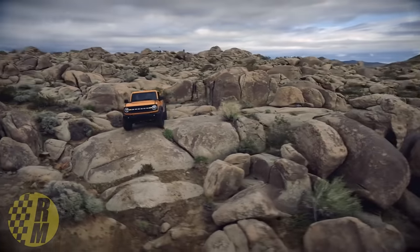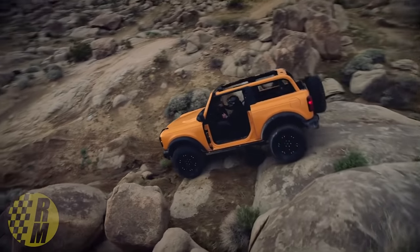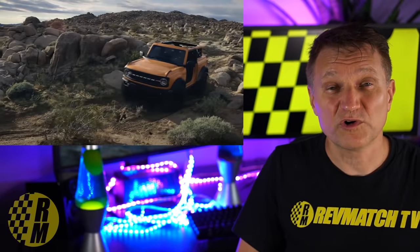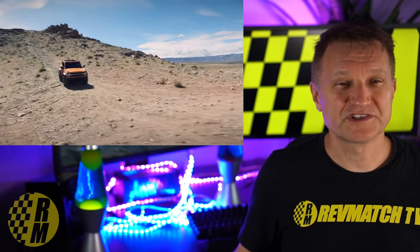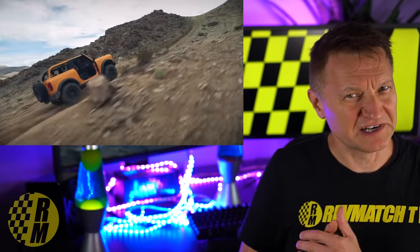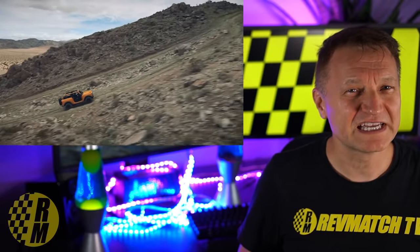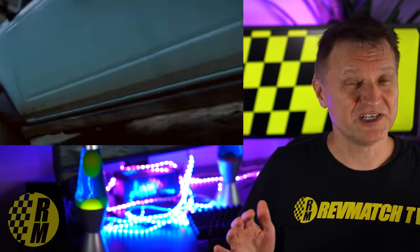Here's the thing — you can't even really order a Bronco yet. Yes, you can put in your $100 deposit, but the online configurator isn't available yet; that should be coming next month. And Jeep knows that you probably won't get a Bronco into your hands until next summer. It's going to take about a year before these really get into dealers. They're promising April, but that's just the first batch. So Jeep is taking advantage of this pause to drop some big power numbers into the Wrangler.